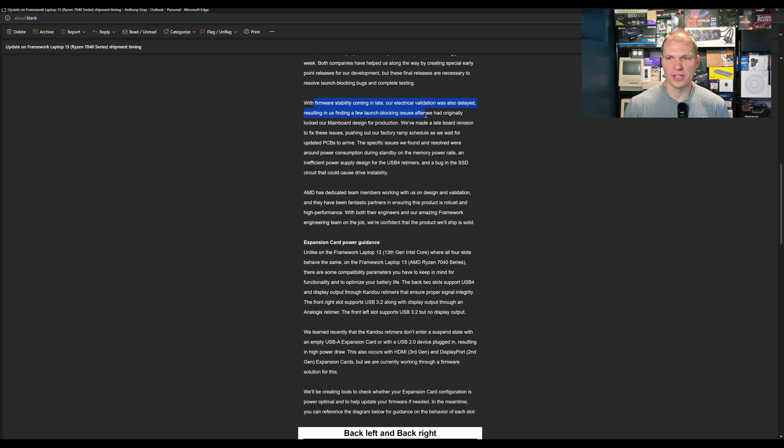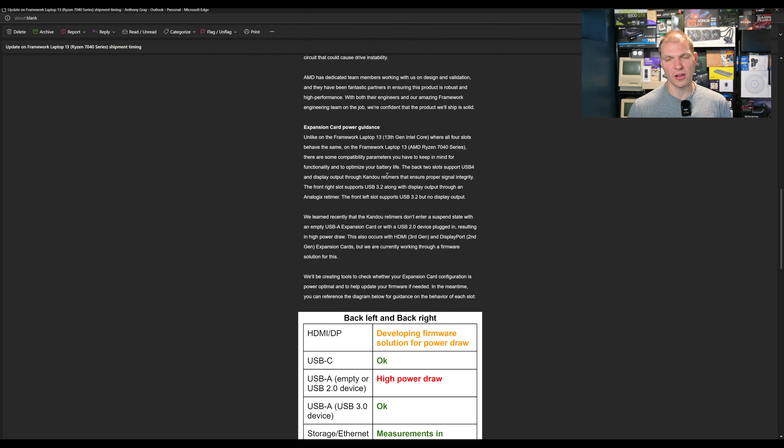With the firmware stability coming late, their electrical validation was also delayed — makes sense. AMD, Infineon, and Framework are all getting their stuff set up. They had already locked their main board design, but made late board revisions to fix issues, pushing the factory ramp-up schedule back as updated PCBs arrived. The specific issue found was around power consumption in standby on the memory rails — everyone who complains about standby battery life will be grateful that's fixed. There was also an insufficient power supply design on the USB4 retimers and a bug in the SSD circuit that could cause drive instability.